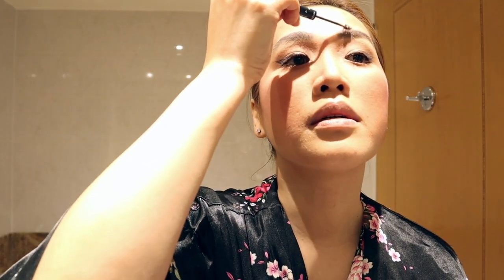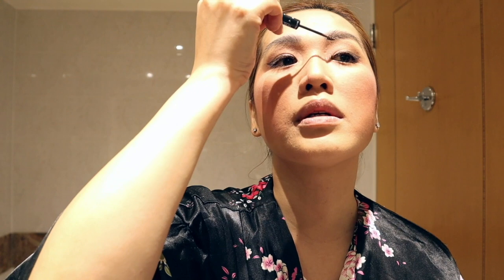This is brow mascara. I put the brow mascara at the front of my brows — that will make it easier and more natural-looking with my hair.